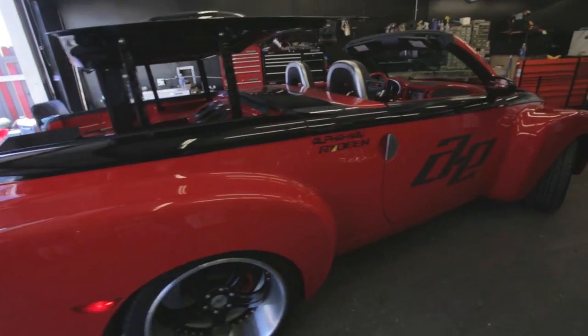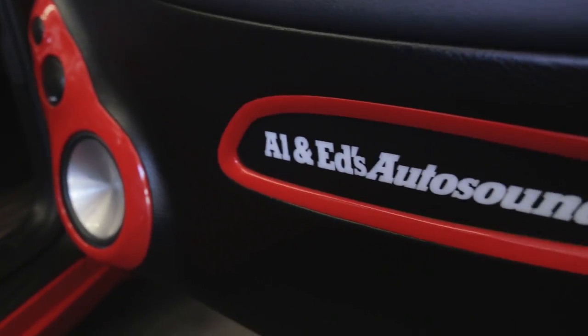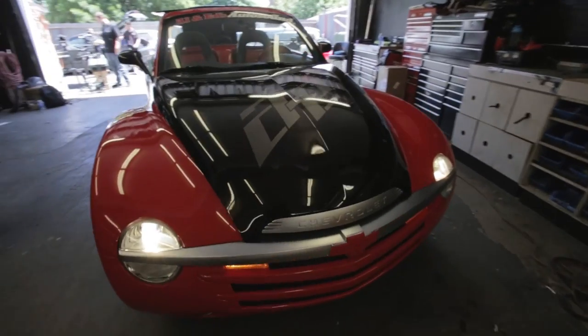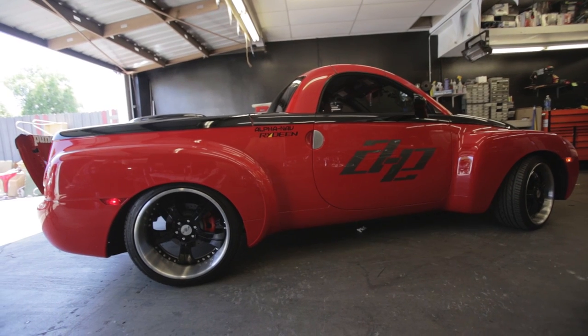When you buy a retro style vehicle, it's always current. People always like to look at it. And that Chevy SSR just looks like a remodeled 1955 Chevy truck. It's a great piece of auto design.